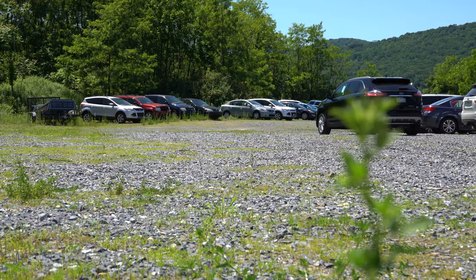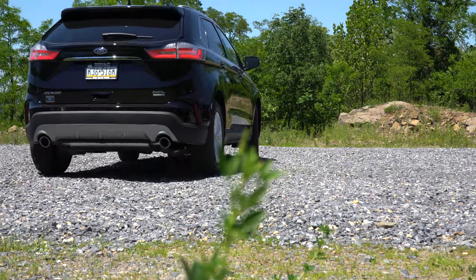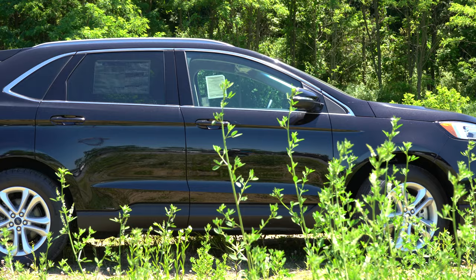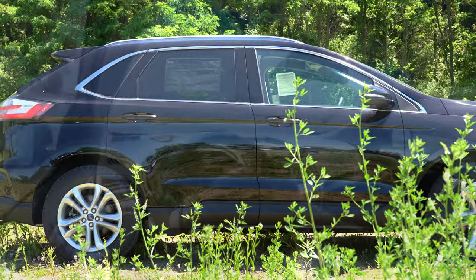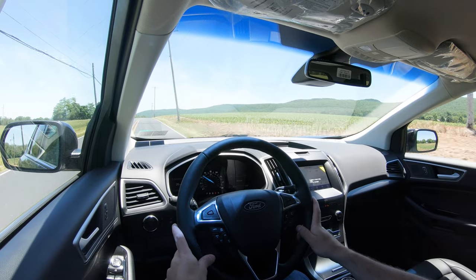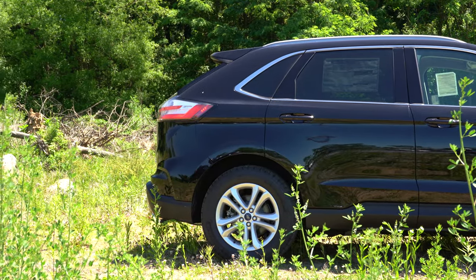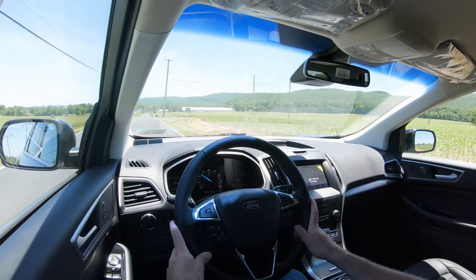Braking is equally important. Up front you'll find 12.4-inch ventilated front discs on the front-wheel drive configuration; AWD and the ST bump that up to 13.5-inch ventilated front discs. There's also an ST Performance Package for $2,695 that adds red brake calipers, performance brake pads, and other cosmetic upgrades. In the back, non-ST trim levels get 12.4-inch rear discs; the ST gets 13.5-inch rear discs.